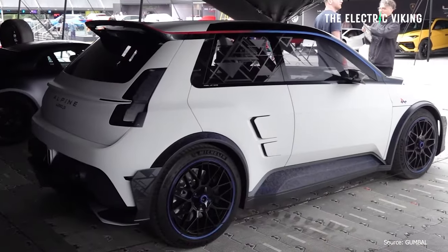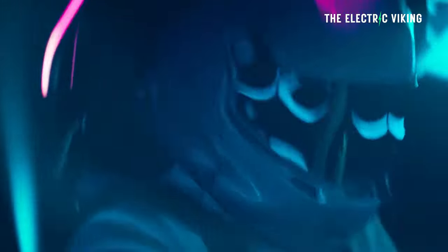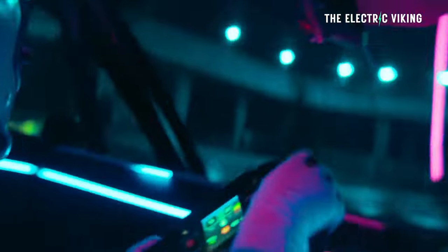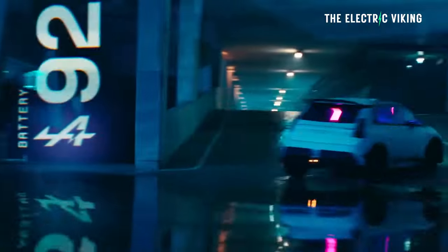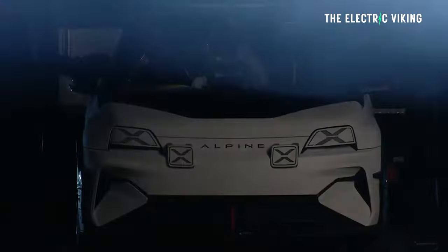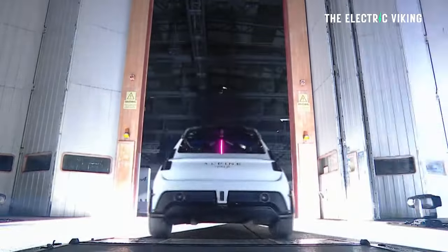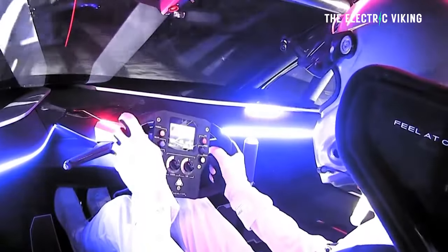It's said to come with a single electric motor producing around 270 horsepower. I'm not sure this is true — there may be a dual motor version as well. Either way, this is a small car. It's going to be lightweight. They're focusing on keeping the weight light. That's the whole point of Alpine — having the purest form of vehicle. Lightweight is what they go after.